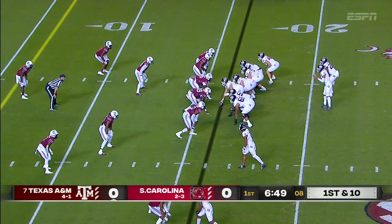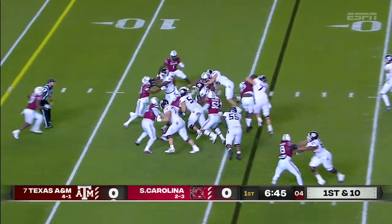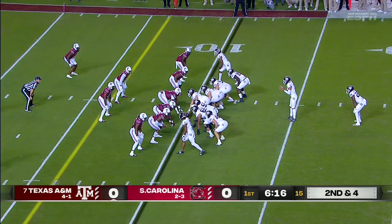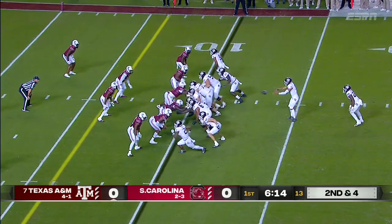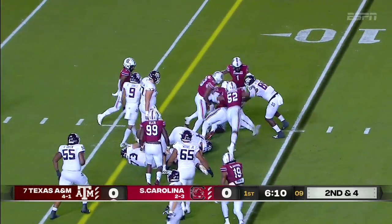Outstanding job just getting some movement and opening up a little bit of a gap. He'll be running behind him a lot tonight. A nice cutback by Spolk along that defensive line for an undersized Gamecock front. Second down and four, Spiller again — going to be stopped.